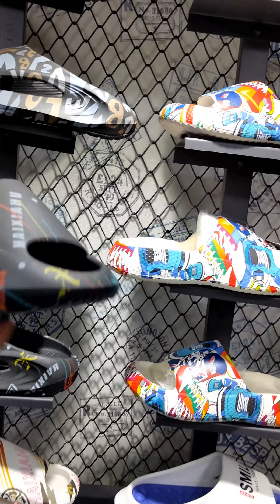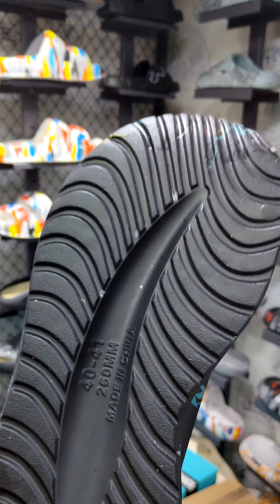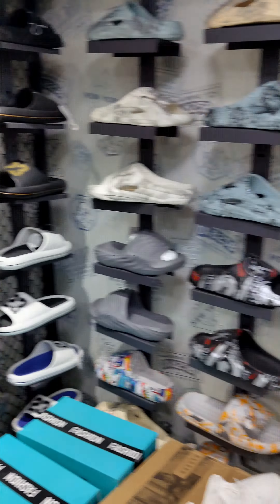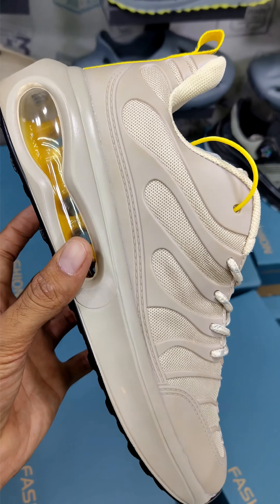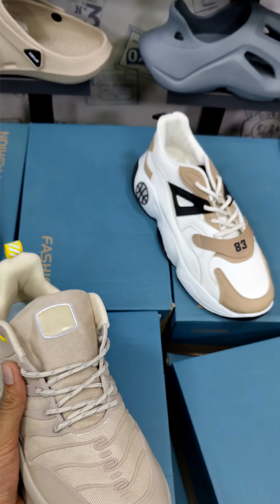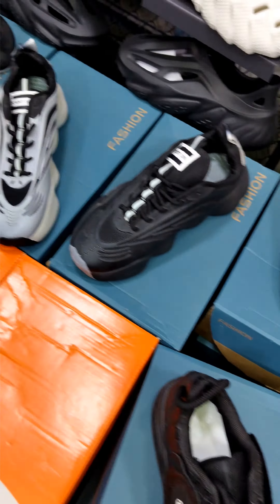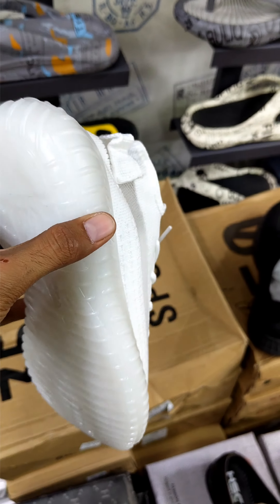Top most brands. Made in — 100% imported shoes.